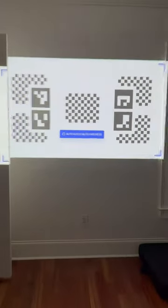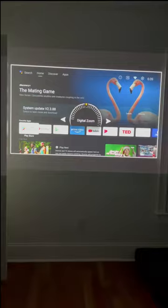It has automatic obstacle avoidance, which is great for avoiding my door and window. I can zoom the image in or out to further adjust the size of the screen. I decided to shut the door and readjust for a larger image.